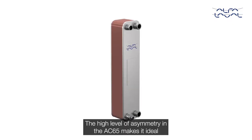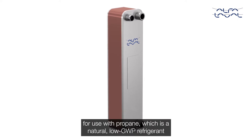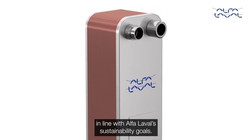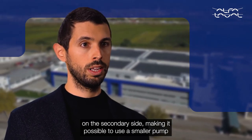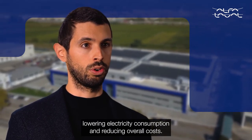The high level of asymmetry in the AC65 makes it ideal for use with propane, which is a natural low GWP refrigerant in line with Alfa Laval's sustainability goals. The asymmetric design also reduces the pressure drop on the secondary side, making it possible to use a smaller pump, lowering electricity consumption and reducing overall costs.